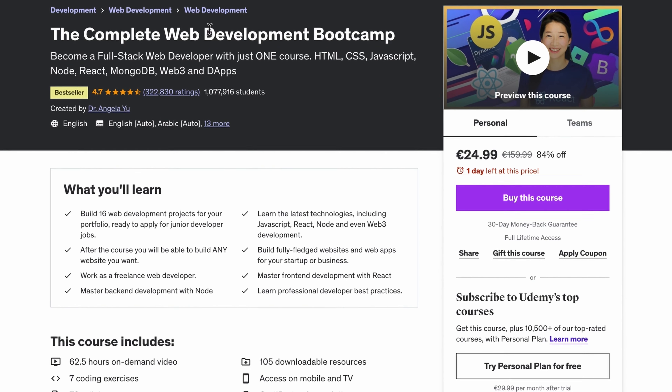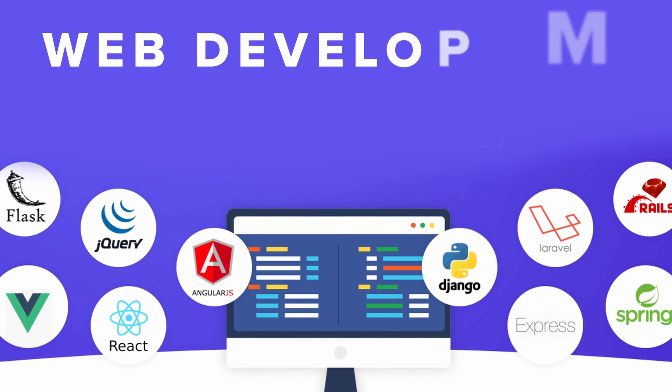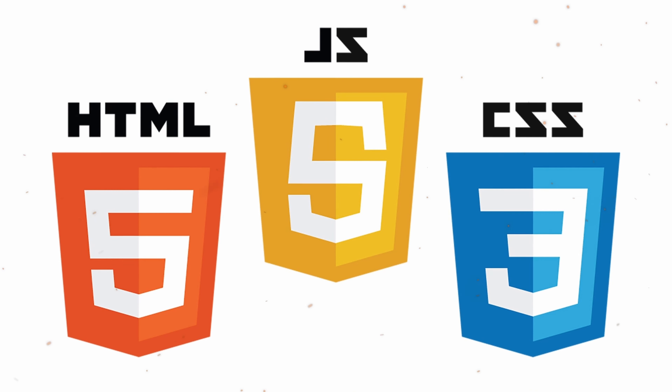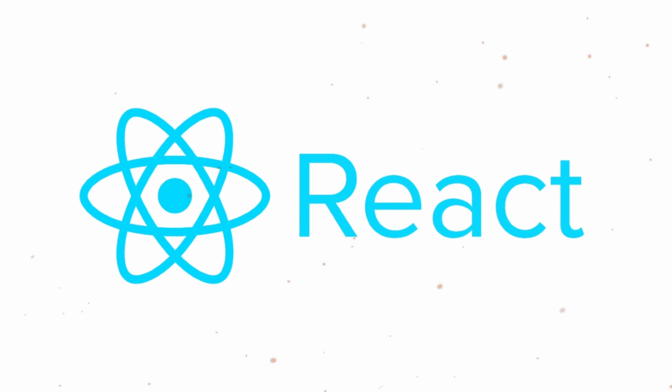This course, or bootcamp, teaches you all you need to become a successful web developer. It covers front-end and back-end development as well as main web development frameworks. You will learn about HTML, CSS, JavaScript, Node.js, MongoDB, React, and more. It's like a one-stop shop to kickstart your web development career.